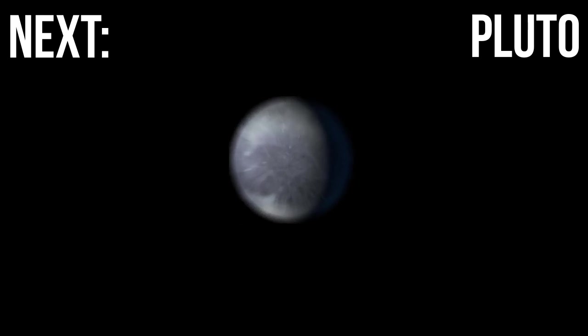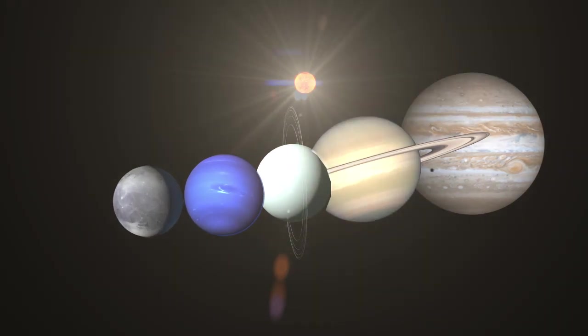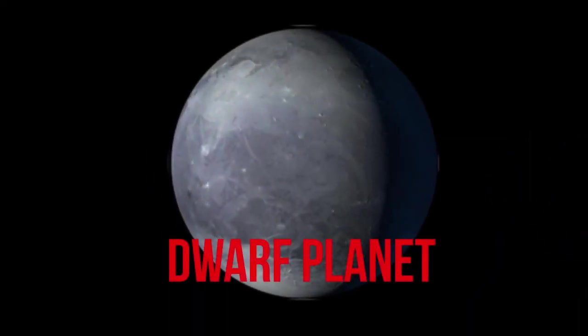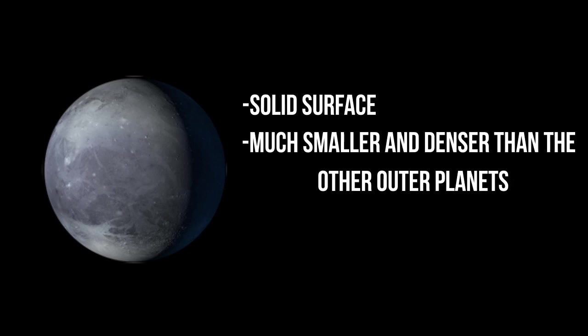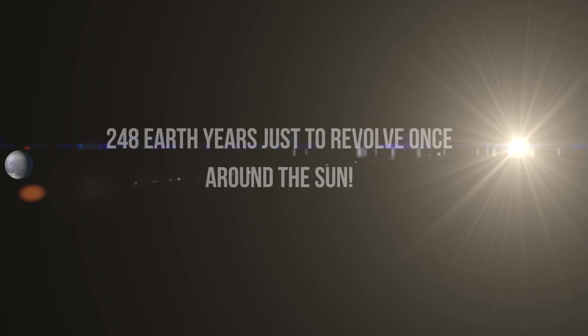The next planet here is Pluto. Pluto used to be considered the ninth planet in our solar system, but until recently it is now called a dwarf planet, which is similar to a planet but has a few different characteristics. Pluto is very different from gas giants — it has a solid surface and is much smaller and denser than the outer planets. It's even smaller than Earth's moon. Pluto is so far away from the Sun that it takes 248 Earth years to revolve once around the Sun.